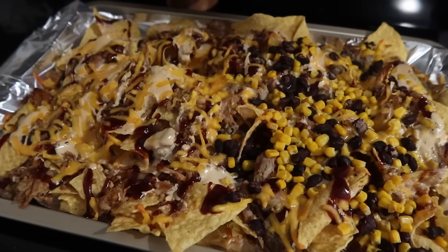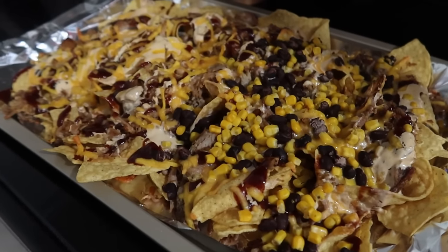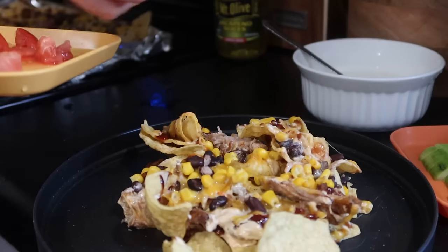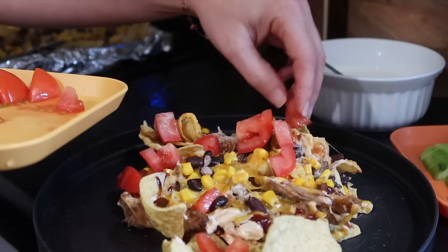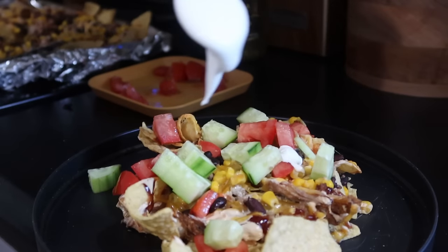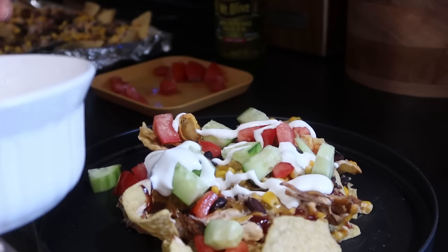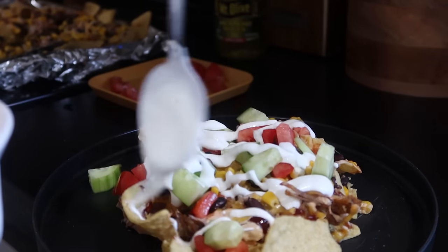That is going to be all for today's video — I really hope you guys enjoyed it. Remember to leave your butterfly emoji down in the comments. If you want to check out Patio Well, the link is down below — remember to use code KELLY16 to save 16% off anything from Patio Well. I hope you guys have a great day and I'll see you in the next one.